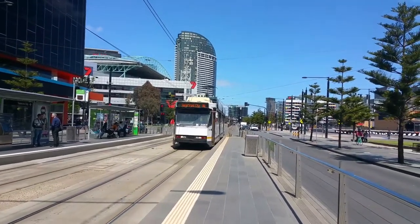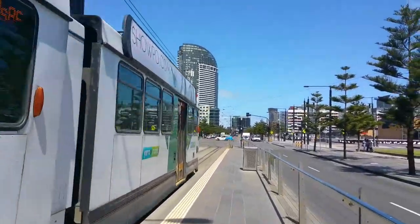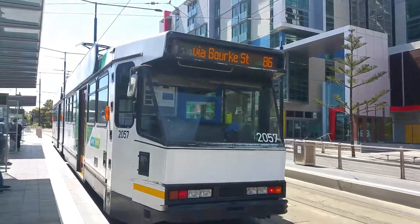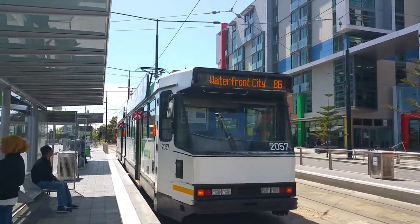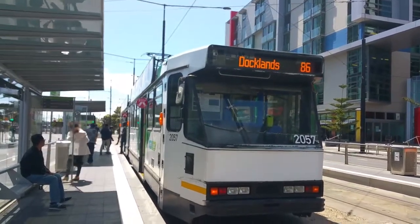Hello and welcome to the transport from New South Wales. I'm now down at Docklands for another tram video and our first tram is a B2 class, 2057 is the fleet number and it's on Route 86 to Waterfront City Docklands.